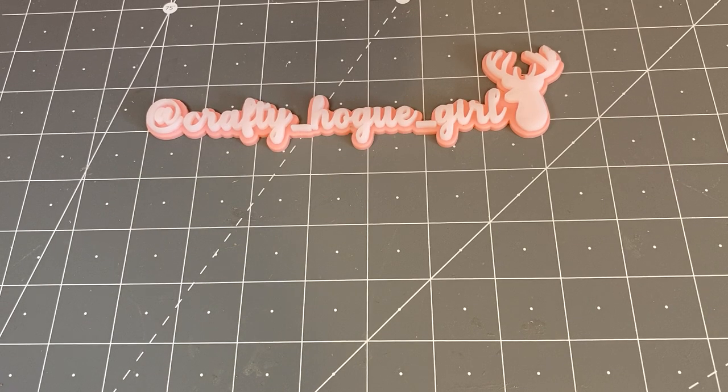Hi everyone, this is Deanna. Welcome to my channel. Today I'm coming on with a fun Temu haul. I am part of the affiliate program and I want to share with you what I got. I was able to start a new campaign and order from the stationery campaign.